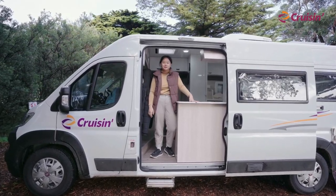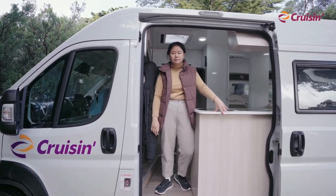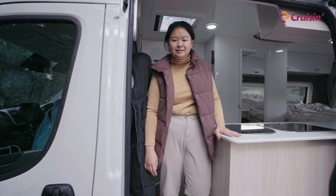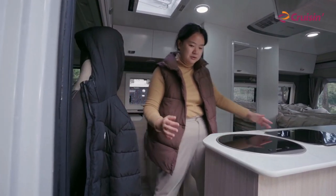Hi everyone! Welcome to our Cruisin' Motorhome. It's the two-berth Sandpiper, complete with a fully functioning kitchen, an ensuite bathroom, and a double bed. So if you want to come inside, I'll show you everything.